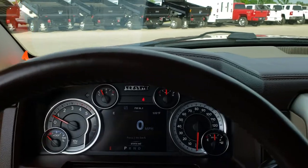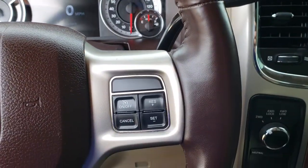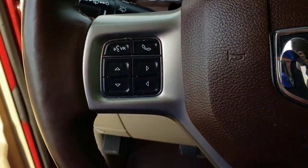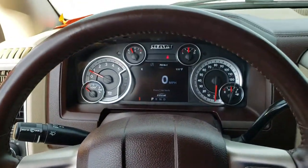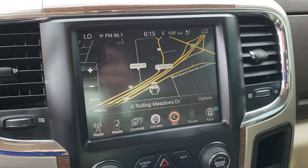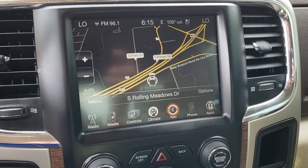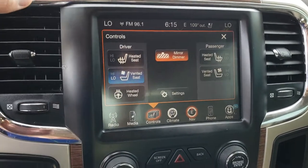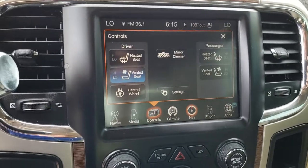It has the heated leather-wrapped steering wheel. Cruise controls are on one side, Bluetooth and audio controls on the other. The steering wheel is in excellent shape. It has the 8.4-inch touchscreen radio with the factory navigation system. You can also control your heated and cooled seats and heated steering wheel from there, and this is where your backup camera display shows up.